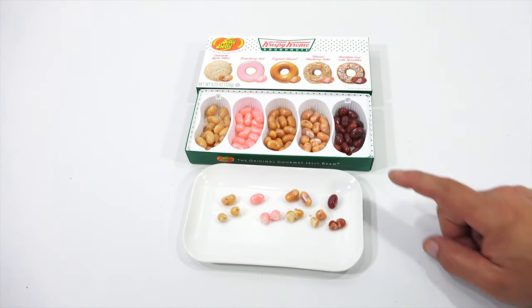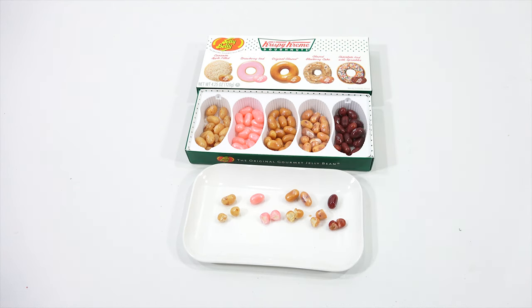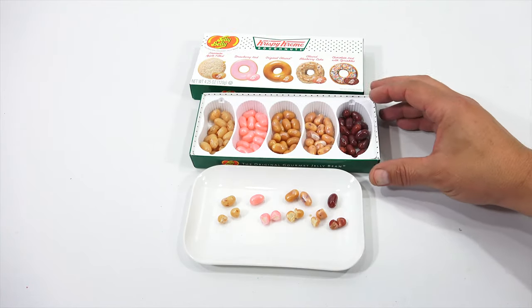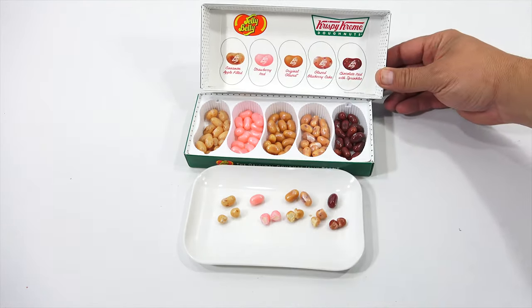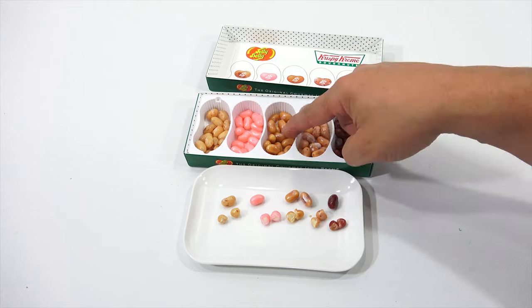I think I do like the Blueberry Cake the best — I'm a big blueberry fan. This will be second, third, fourth, fifth. Strawberry is my least favorite. And that is the Krispy Kreme Donuts. Oh, they give you that little inside insert too — that really explains it and shows you the difference between the beans. That's how I knew this one had jumped into that tray.